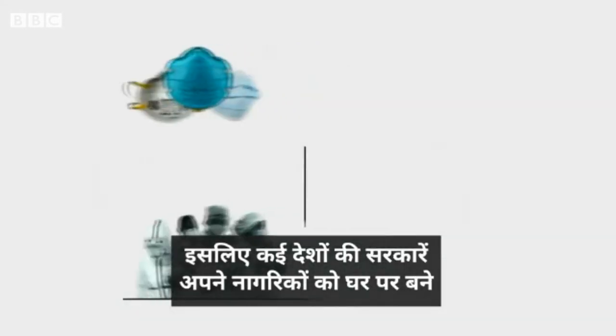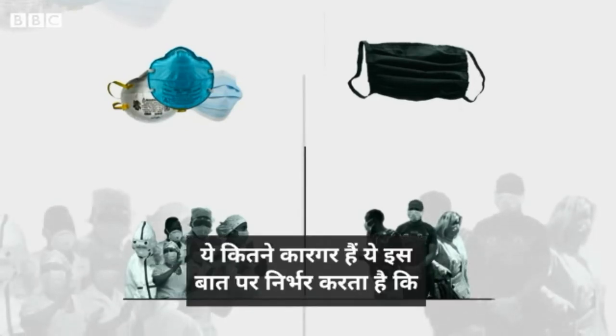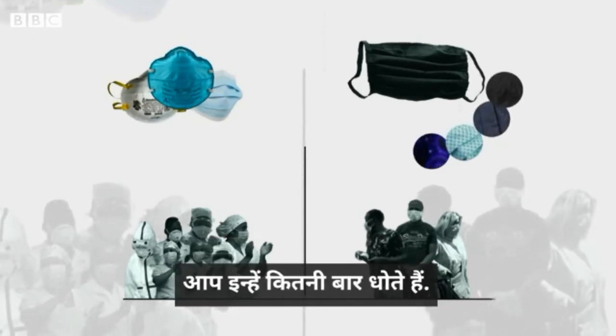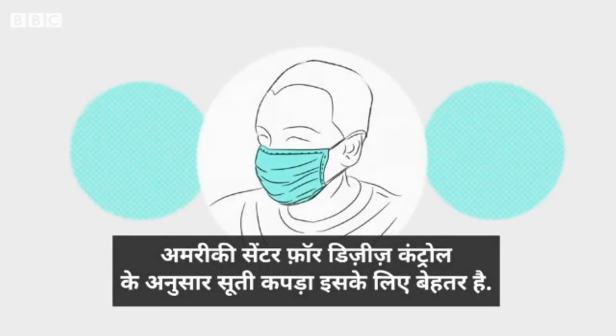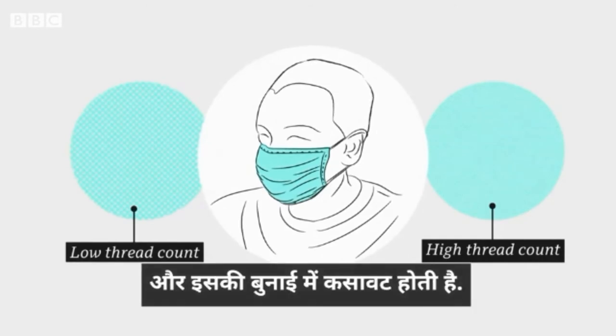So many countries are urging citizens to use masks made of cloth instead. But how effective these are depends on the fabric you use and how often you wash them. The American Centers for Disease Control suggest using cotton — the more tightly woven and the higher the thread count, the better.